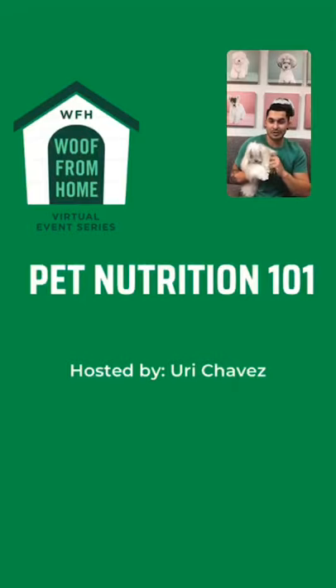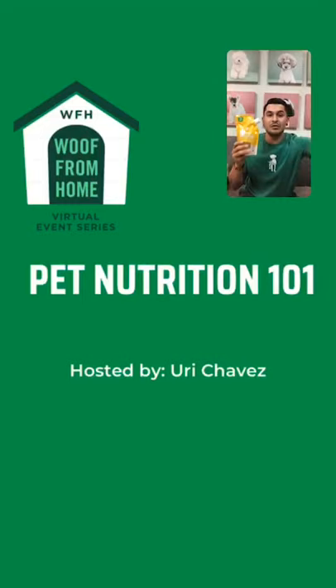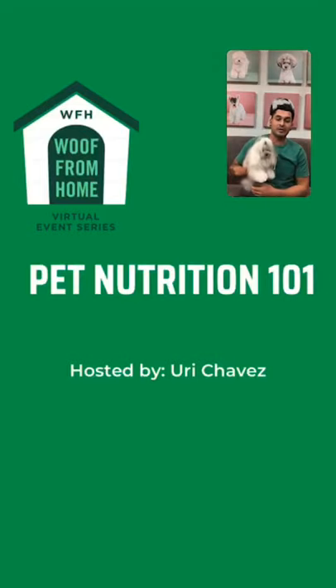Hi guys, my name is Yuri and I'll be hosting your Pet Nutrition 101 today. Before we get started, if you RSVP'd on Eventbrite for today's event, don't forget we're giving $10 off if you purchase $30 worth of food, along with a free bone broth. You can get one of these with your purchase. We also have a pet nutrition quiz linked on our highlights — tag Healthy Spot so you can enter for a chance to win $100.